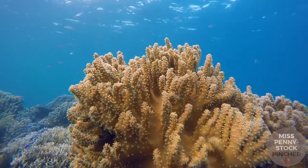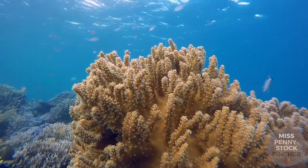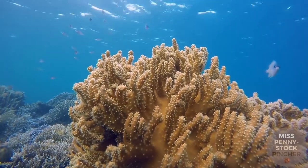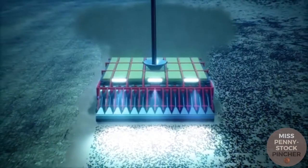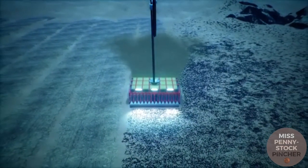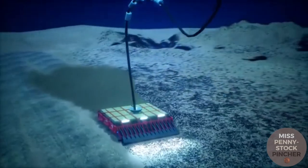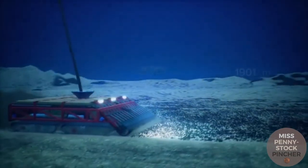Deep sea mining could threaten all the flora and fauna living on the seabed. This threat applies not only to the mining area but also beyond it. The habitat of animals and plants living directly in the mining zone will be completely destroyed. The sediment clouds created by the churning of the seabed can still spread over hundreds of kilometers, depending on the currents, and affect distant life. The mining area is expected to take several decades to completely renaturalize.